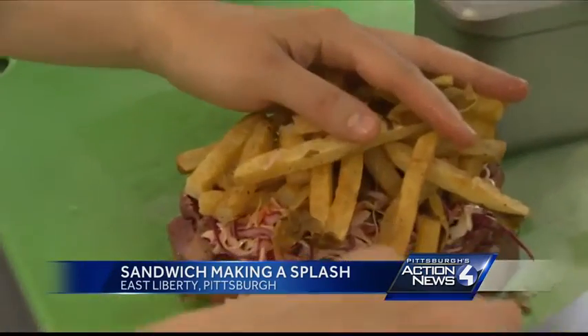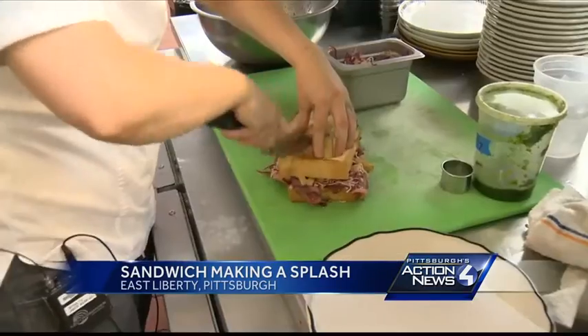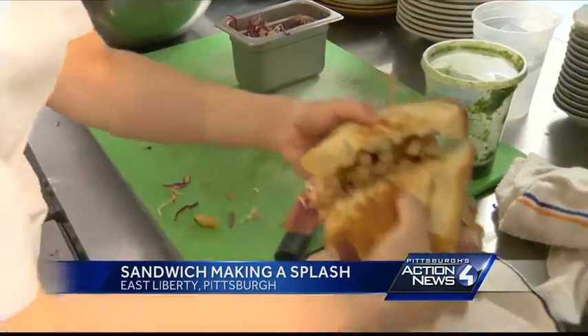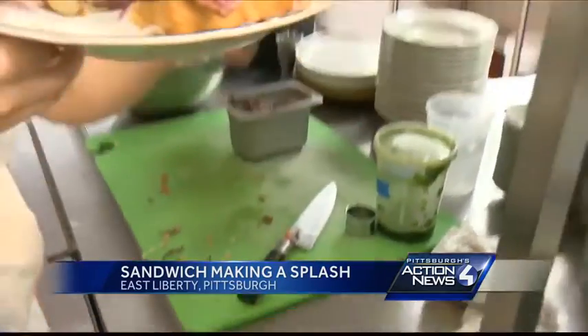Specifically, this pastrami sandwich whipped up at Whitfield at the Ace Hotel in East Liberty — housemade pastrami, aged provolone, a vinegar-based slaw, and house-cut fries on nice, thick Pullman bread. Bon Appétit magazine rated the eatery one of the top 50 new restaurants in the country, and says the sandwich comes in as the number two sandwich in America.